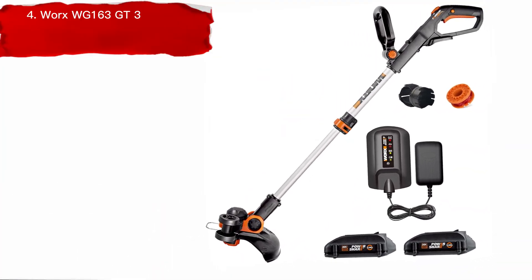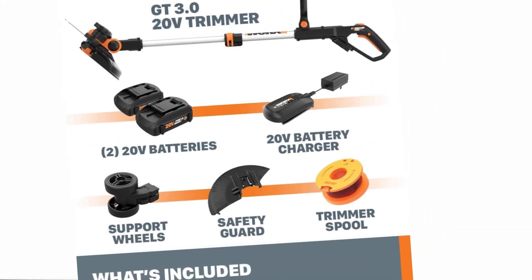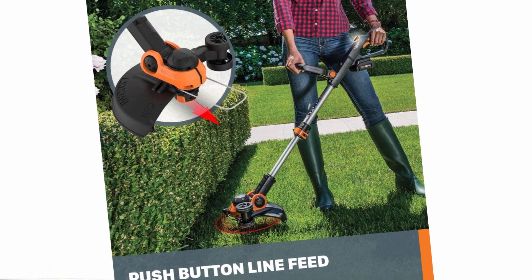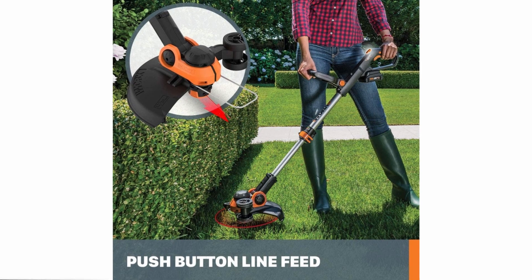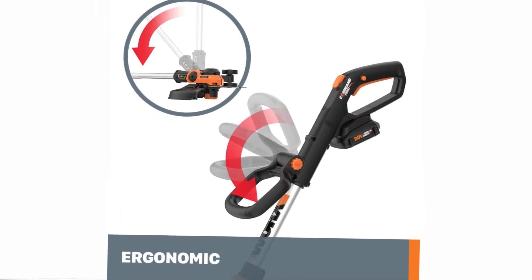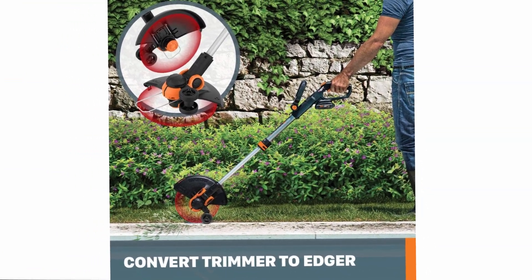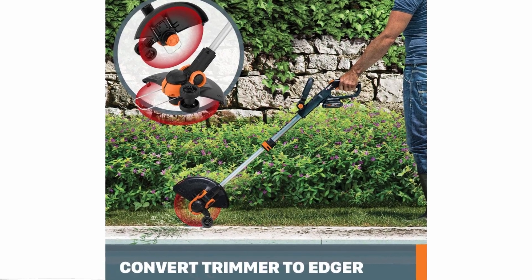Number 4: WORX WG163 3.0 20V PowerShare 12-inch Cordless String Trimmer. The 2-in-1 GT Trimmer and in-line wheeled edger is a cost-effective solution that saves you the trouble of buying separate tools. Its command feed spool system dispenses line at the press of a button, and the trimmer comes with free spools for life. The rubberized wheels provide traction and support for even, professional-looking lines when edging. The head tilts 90 degrees for trimming even patches of lawn, and the adjustable spacer guard protects flowers and plants. Weighing only 5.3 lbs, the GT lets you complete trimming and edging tasks without fatigue. Two powerful 20-volt PowerShare batteries are included, which can be used on any tool on the WORX PowerShare platform.